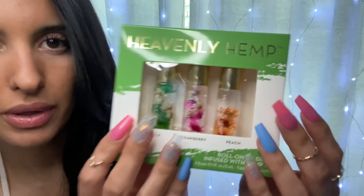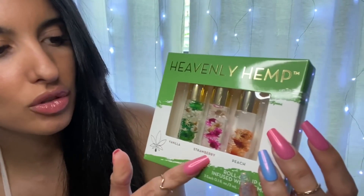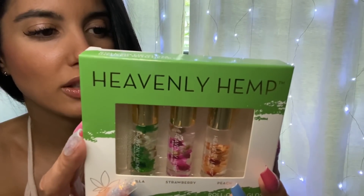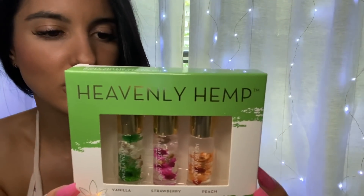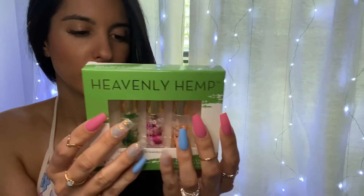Now after wiping this off, I'm going to try on the Finley Hemp collection — three different Heavenly Hemp Roll-On Lip Glosses. We have vanilla, strawberry, and peach. It says: Heavenly Hemp Roll-On Lip Gloss — our Heavenly Hemp Lip Gloss protects, moisturizes, and brings all the health benefits of hemp oil. It contains omega-3 and omega-6 fatty acids for healthy hydration to plump up your lip game. These are distributed by Fantasy Files LLC, and both say cruelty-free. This one is also THC-free.